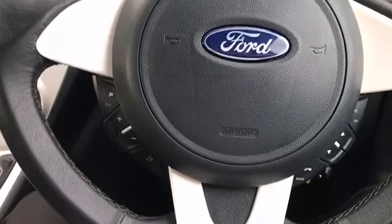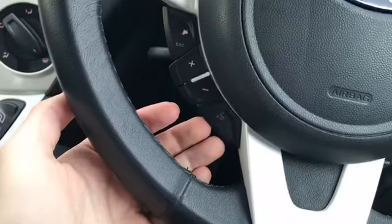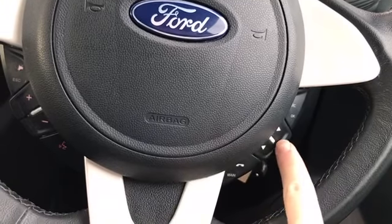Just starting it up. I'll show you the steering wheel mounted controls. We do actually have steering wheel mounted volume controls and voice control. We've got Bluetooth capability, telephone controls, and menu screen selection. Fantastic.